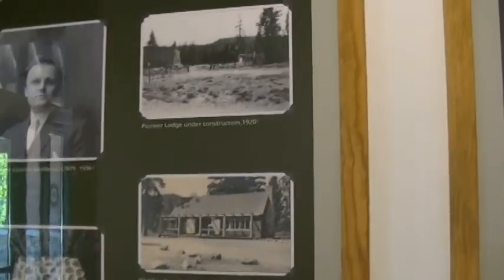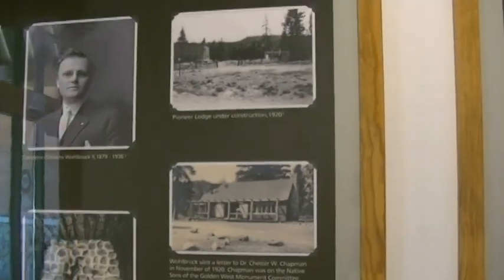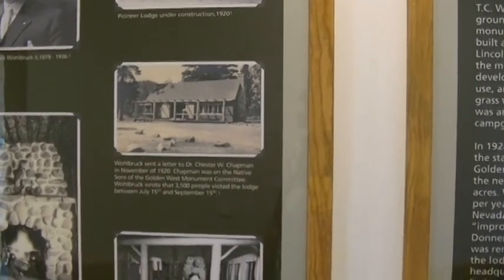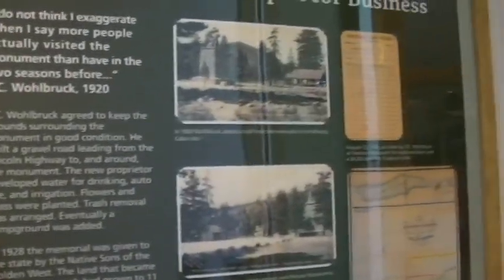The first visitor center at the memorial was in 1919. Visitors were stealing stones from the Pioneer Monument pedestal, so they wanted to build a museum and make it illegal to do that. Haven't found the monument yet.